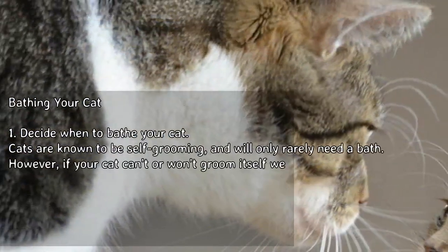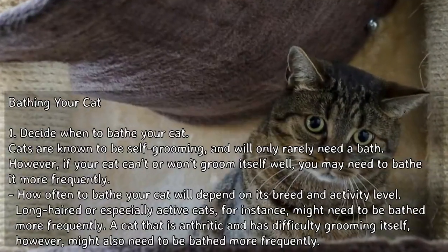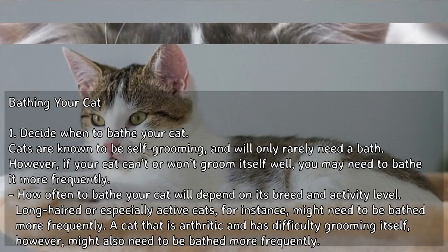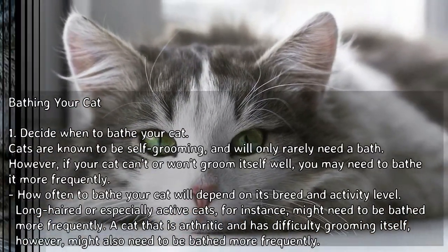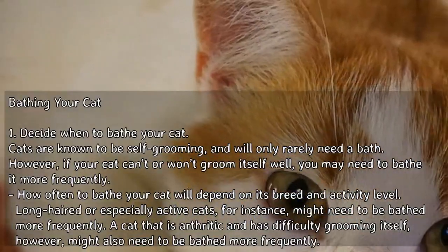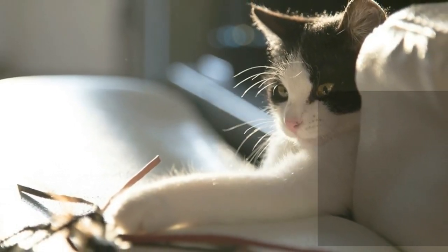Decide when to bathe your cat. Cats are known to be self-grooming and will only rarely need a bath. However, if your cat can't or won't groom itself well, you may need to bathe it more frequently. How often to bathe your cat will depend on its breed and activity level. Long-haired or especially active cats might need to be bathed more frequently. A cat that is arthritic and has difficulty grooming itself might also need to be bathed more frequently.